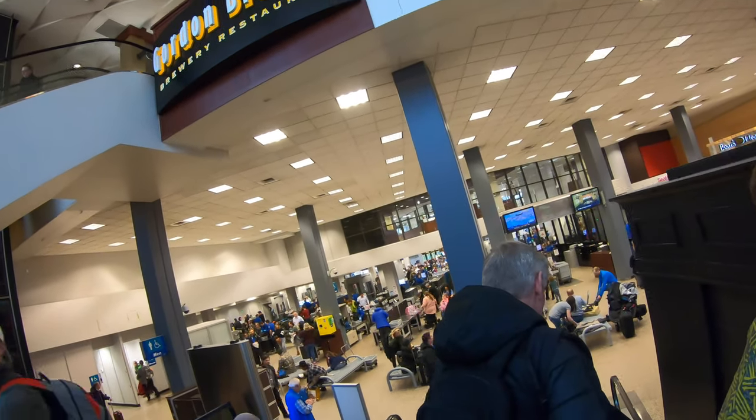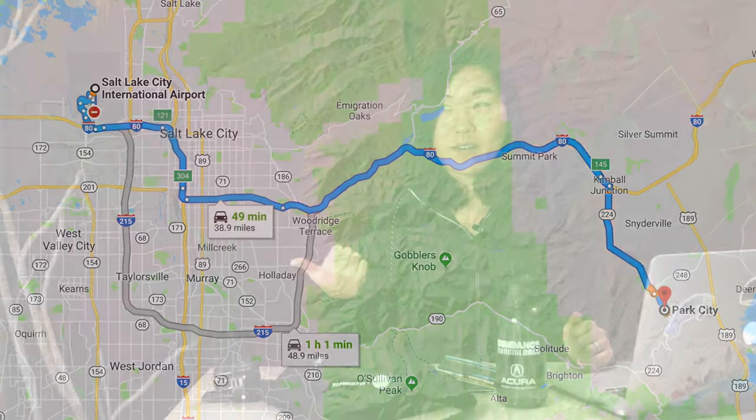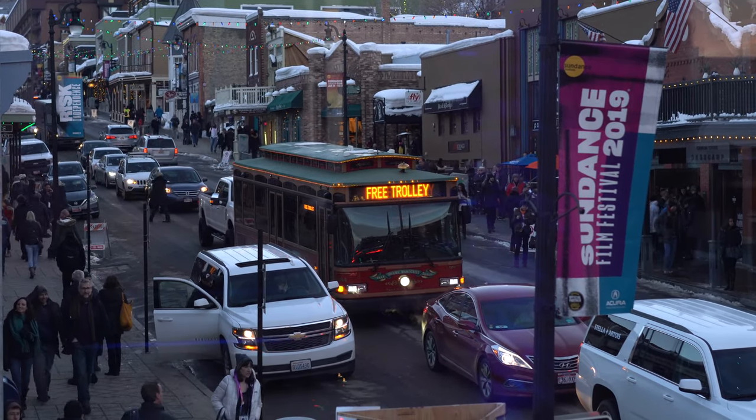One of the first times you're absolutely going to have to use that rideshare app is when you first arrive into Salt Lake City. From the Salt Lake City Airport, which is where most people will start their journey, you have to go about 40 minutes into Park City. My Uber the first time around took about $50 without tip just to go into Park City. There's also a free trolley that will run up and down Main Street and also take you to most of the major venues around Park City.